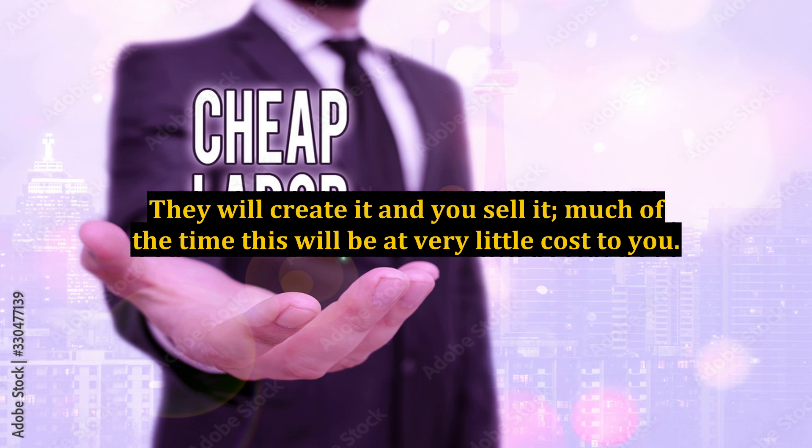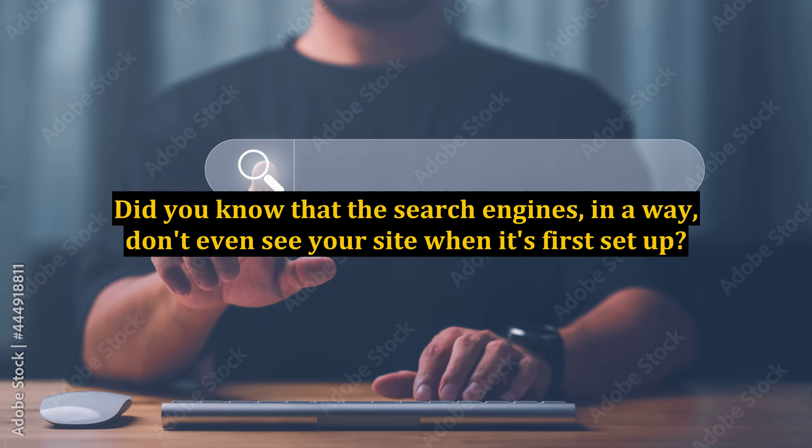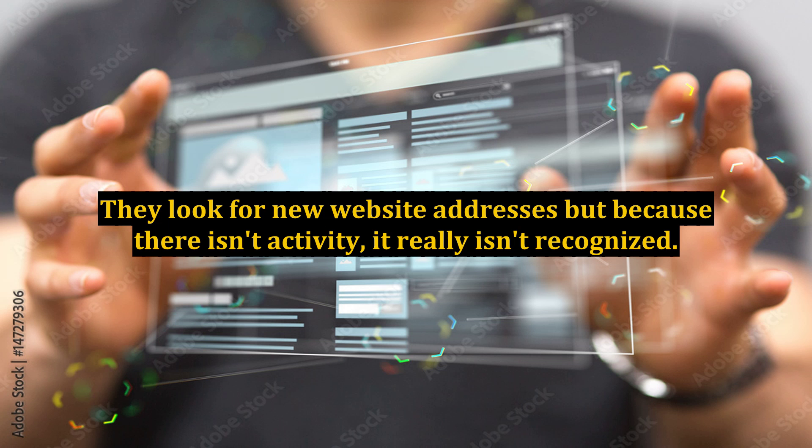They will create it and you sell it, and much of the time this will be at very little cost to you. The first thing you need to do with your site is to get it out there for people to see. Did you know that the search engines don't even see your site when it's first set up? They look for new website addresses, but because there isn't activity, it really isn't recognized.